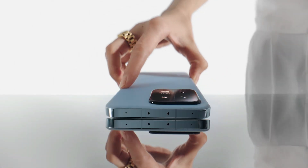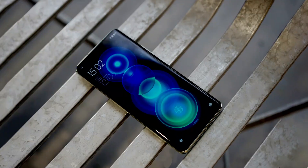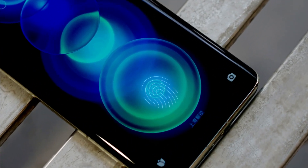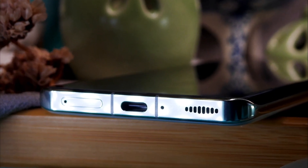Friends, Xiaomi 13 Pro comes with amazing features and design that make it more attractive and powerful. It has an under-display fingerprint sensor. On the bottom, a USB Type-C port, dual SIM tray, microphone, and stereo speakers are given.